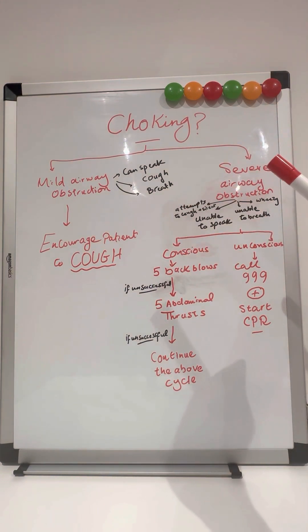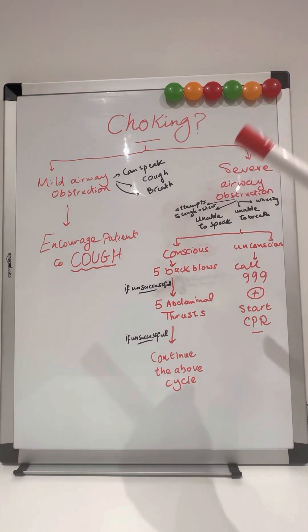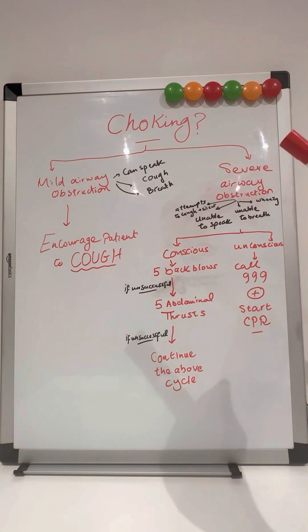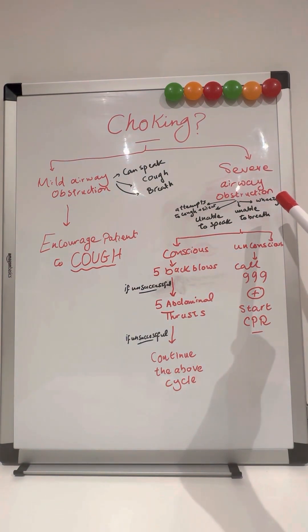If the patient cannot do any of these — even if their attempts at coughing are really silent, the patient is not able to cough, unable to speak, unable to breathe, or even their chest sounds wheezy — that's a sign of severe airway obstruction.